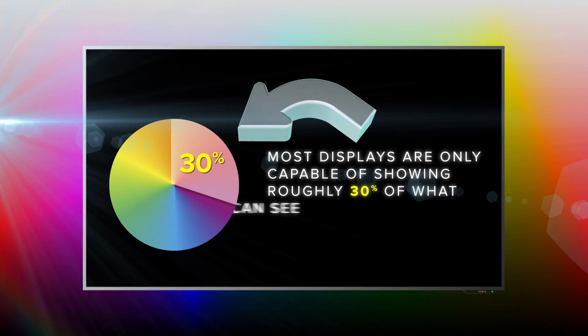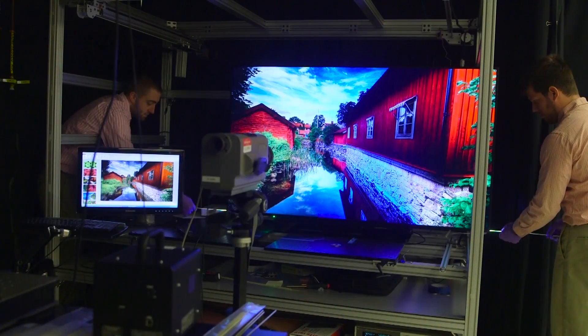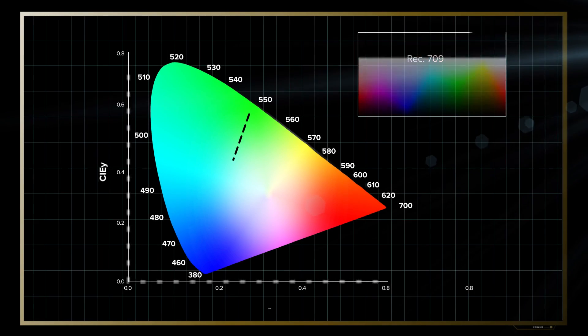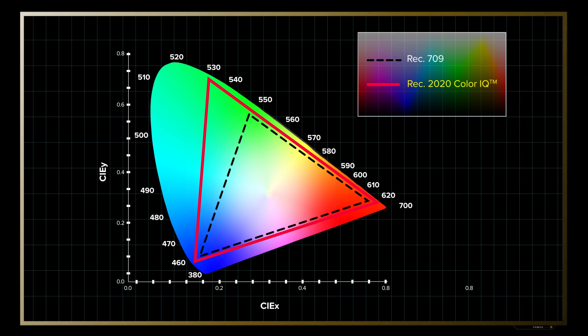The goal of wide color gamut is to actually get as close as possible to what the human eye can see. Today, most displays actually show about a third of what we can see. What wide color gamut technology enables is a much broader color palette. We believe REC 2020 is the most important standard because it sets as a standard the widest color gamut available in technology today.